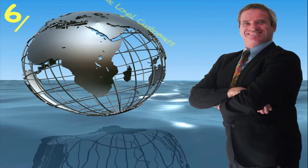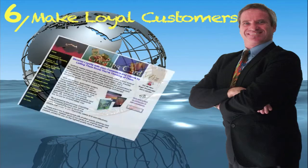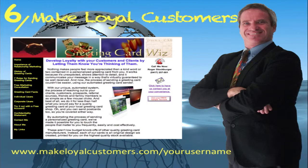Introducing website number six, which is a great site for businesses — how to make your customers more loyal and get more referrals. It's highly effective, and its website address is www.rememberchristmas.com forward slash your username.